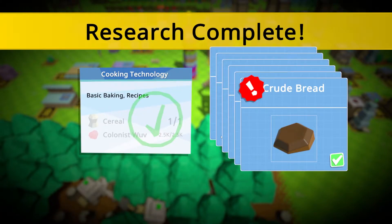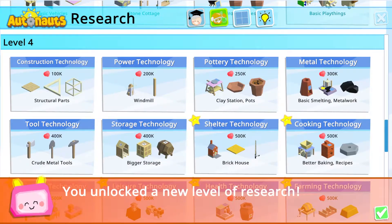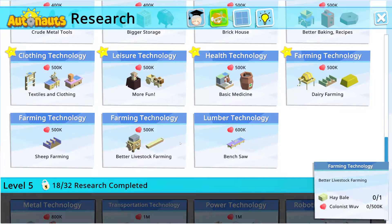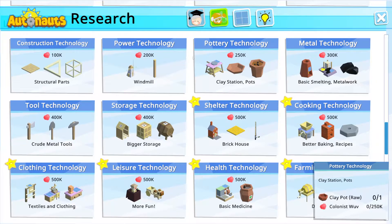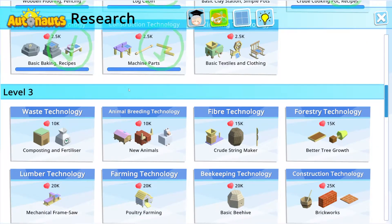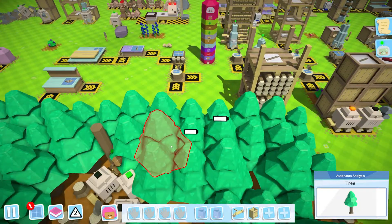First things first, we have cooking technology research unlocked — lots of things we can make. We've already got level four unlocked and haven't even started level three yet, which is quite interesting. We've got the bench saw, crude metal axe, metal tools, smelting, and metalwork — look at all the cool things coming our way eventually. For the time being we need to start on that, and we're going to do that today.